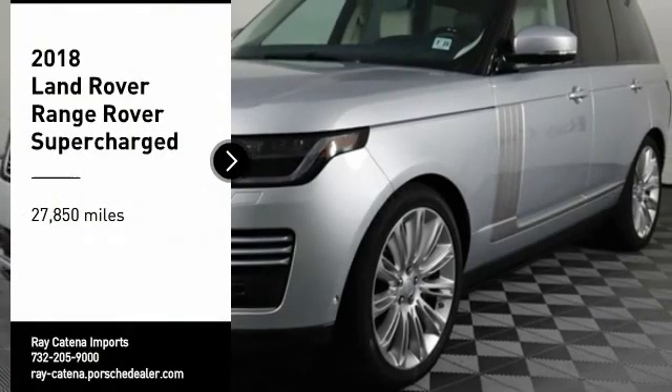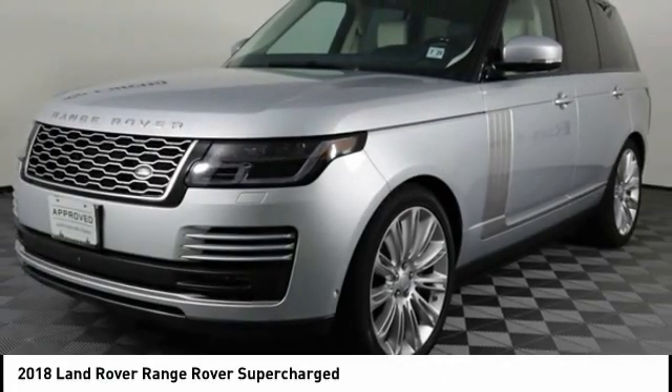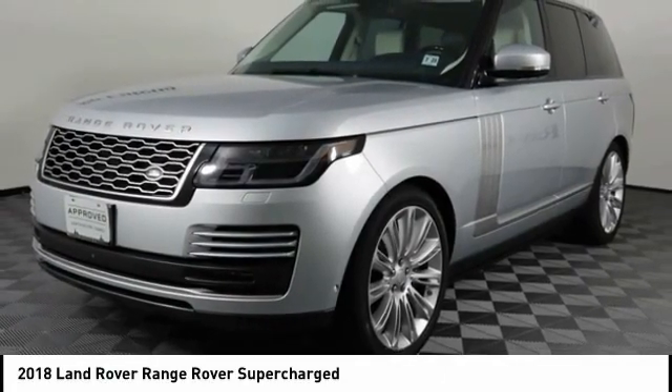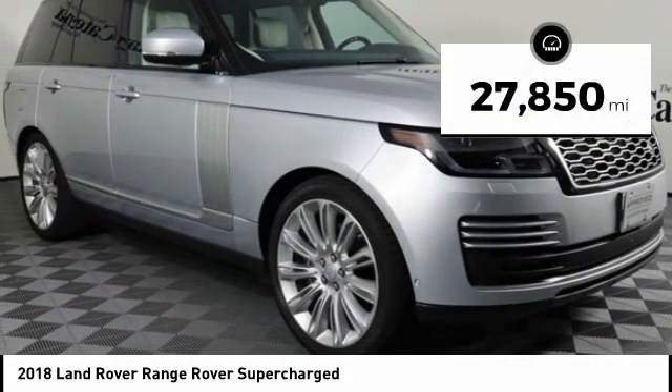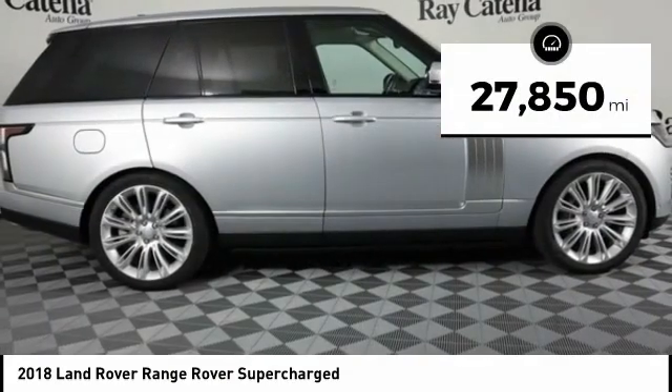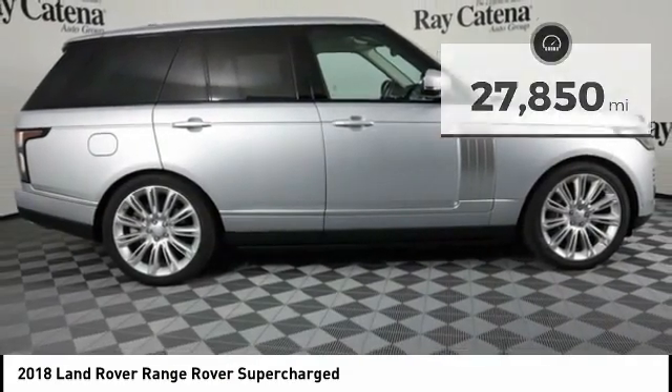Looking for the right vehicle? Check out the 2018 Range Rover — the luxury that's more than a luxury. It's quite apparent throughout our Range Rover heritage. This vehicle has less than 30,000 miles. Here are some of this vehicle's great options.